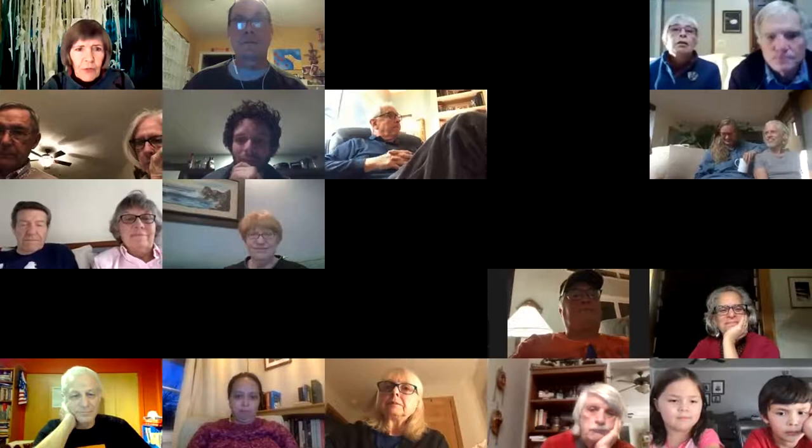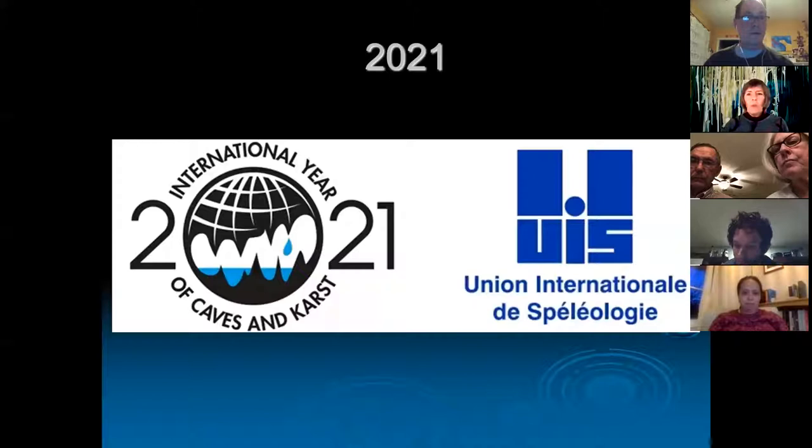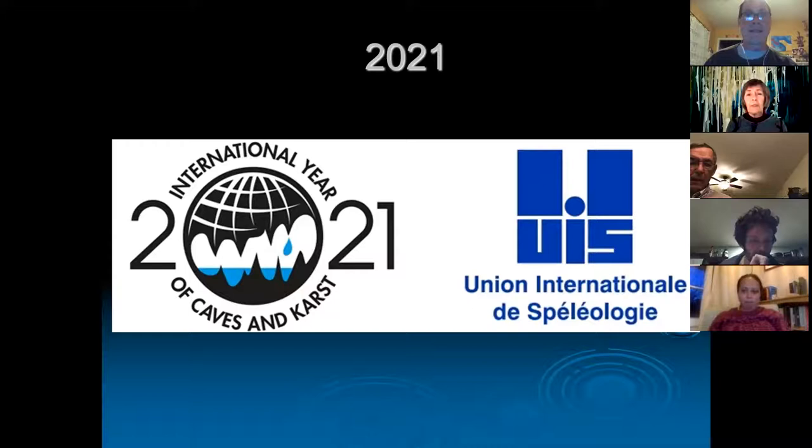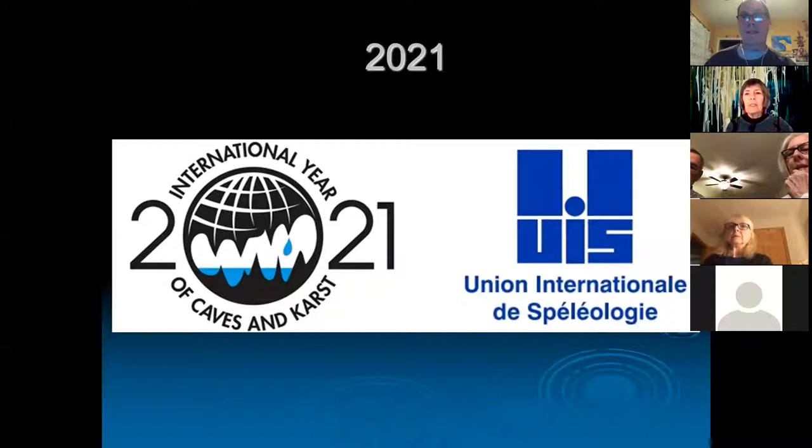Welcome everybody. I just have to quickly say hi to Jacob and Lena, my little niece and nephew who are looking in from Arizona. So we're starting 2021 off, and it's a wonderful year for cavers because it's the International Year of Caves and Karst. We'll hear more about that later on.